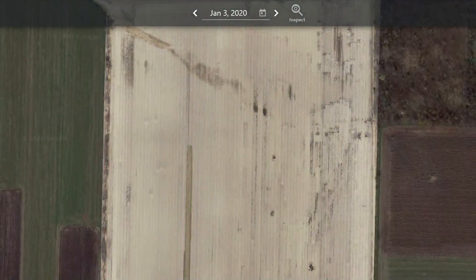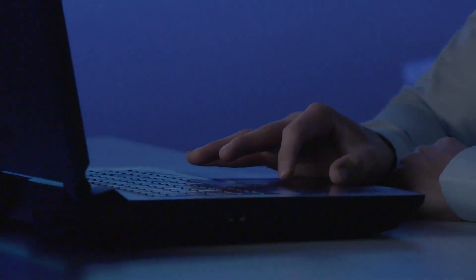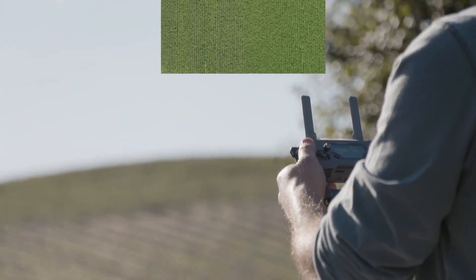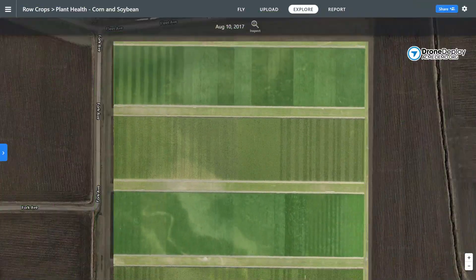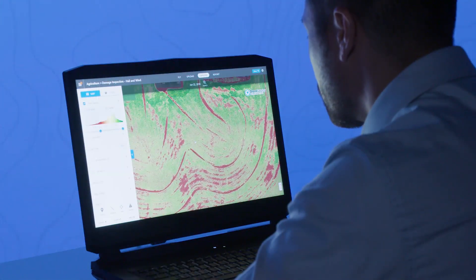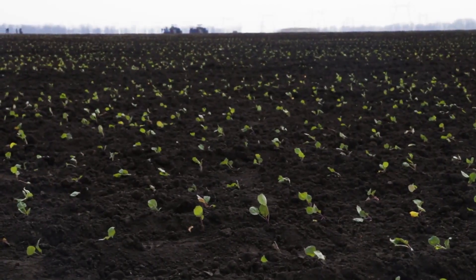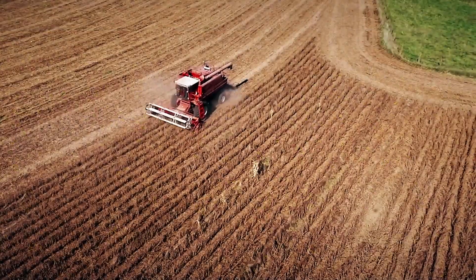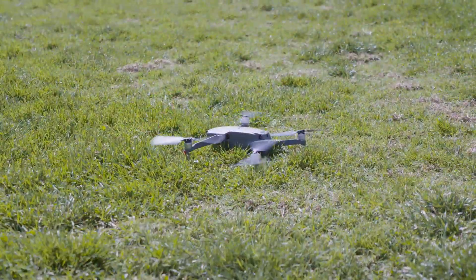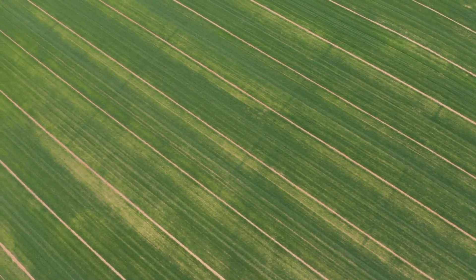From planning trials to product evaluation, stand count and scouting, DroneDeploy is the end-to-end solution for field intelligence, bringing together visual and geospatial data into a central processing engine that allows you to analyze, report, and act on a field's health. Decisions made during trials and planting can have massive downstream effects on the efficacy of a product yield and the efficiency of your operations. A single flight with DroneDeploy gives you a deep understanding of a plot to guide those decisions.